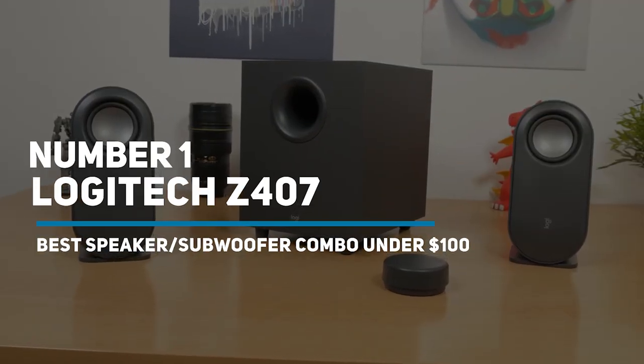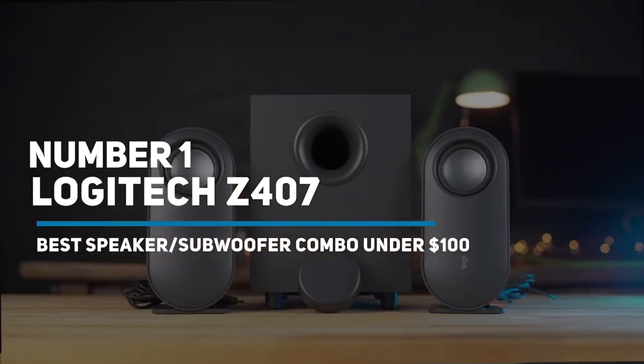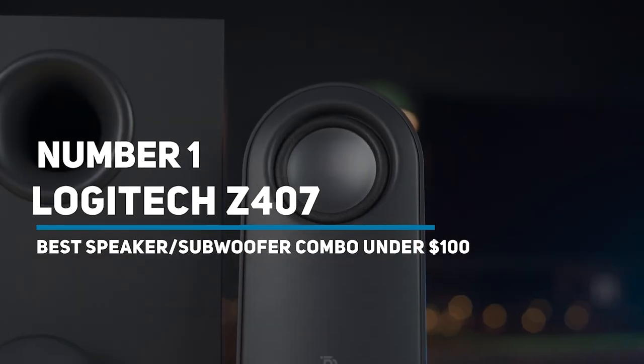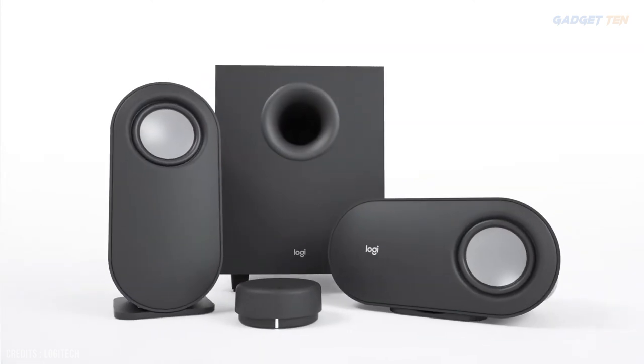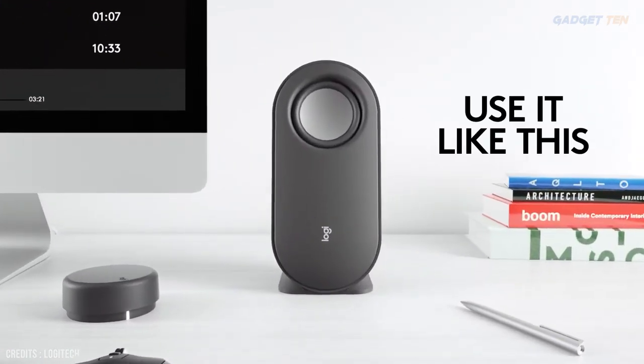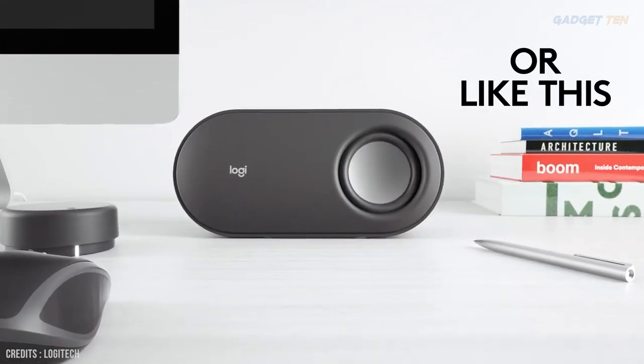Number 1: Logitech Z407 — Best Speaker/Subwoofer Combo Under $100. The Logitech Z407 pretty much wins the award for most deceptively awesome computer speakers of 2021.